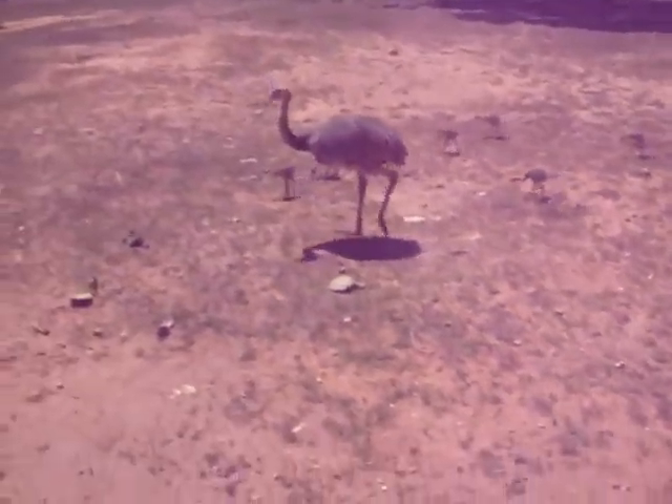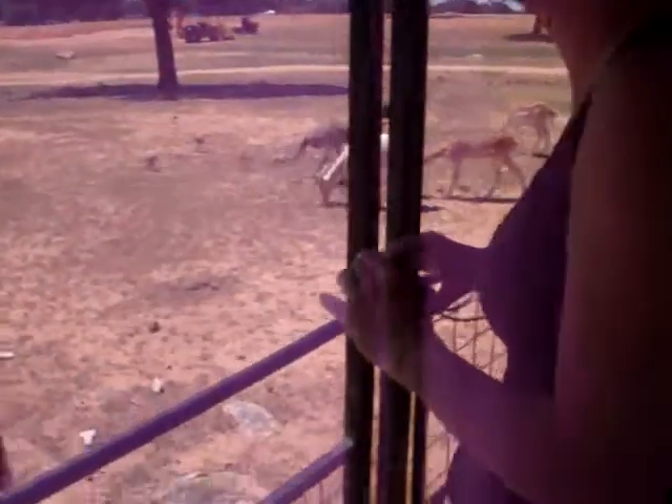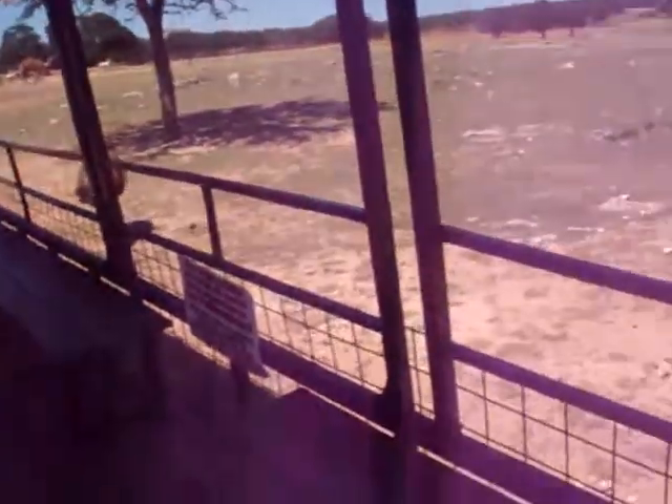We'll cruise down here by the creek — it's been pretty popular with some of our new mamas. Let's see how many babies we can see. The deer are following the ones who got the cruise, and we're leaving a trail of little animals behind us.